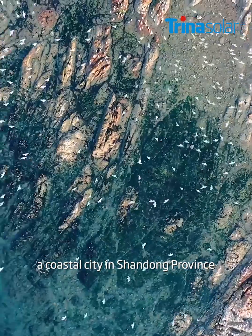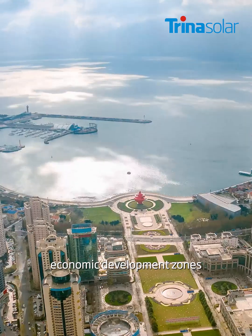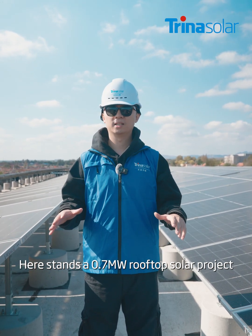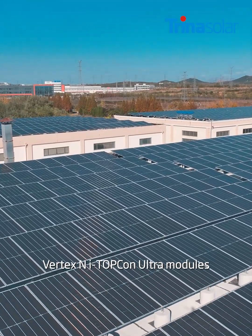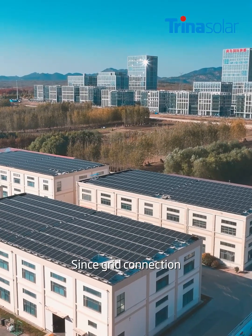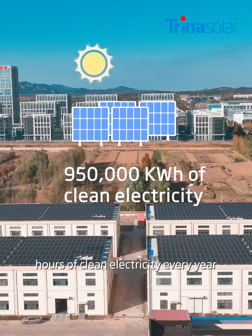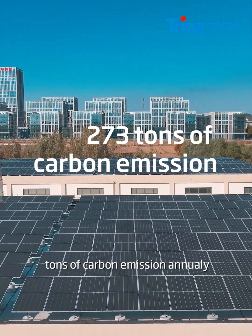Welcome to Qingdao, a coastal city in Shandong Province, home to one of the richest international economic development zones. Here stands the 0.7 MW rooftop solar project, powered entirely by China's solar Vortex iTopCon Ultra Modules, with module power reaching up to 650W. Since grid connection, this project is expected to generate 950,000 kWh of clean electricity every year.